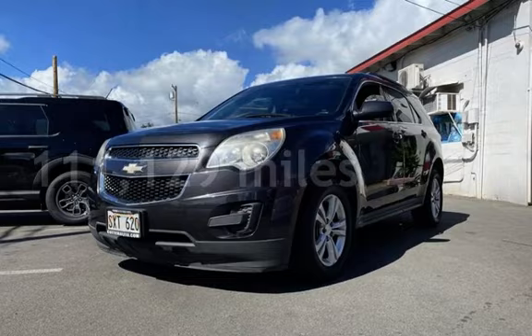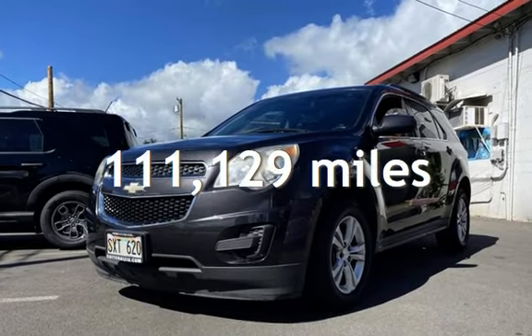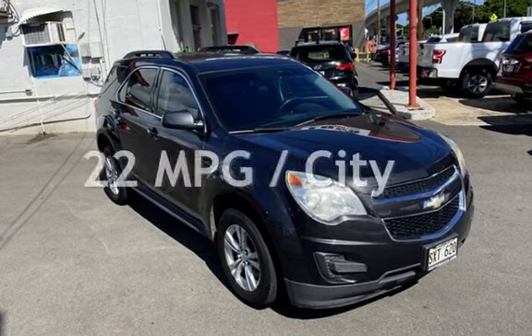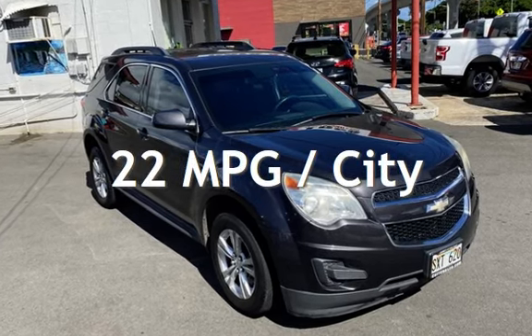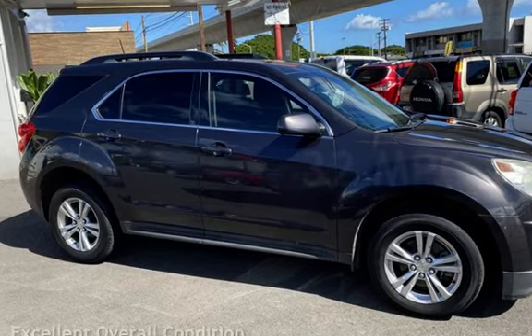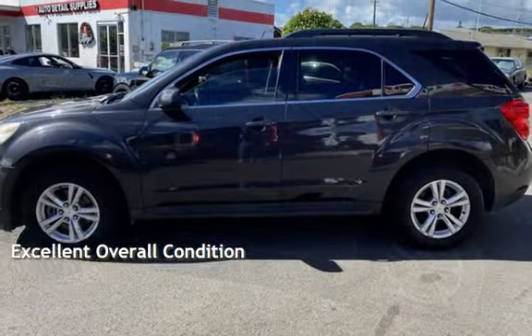This Chevrolet has less than 112,000 miles on the odometer. Estimated fuel economy for this vehicle is 22 miles per gallon in the city, and 32 miles per gallon on the highway. This vehicle is in excellent overall condition.